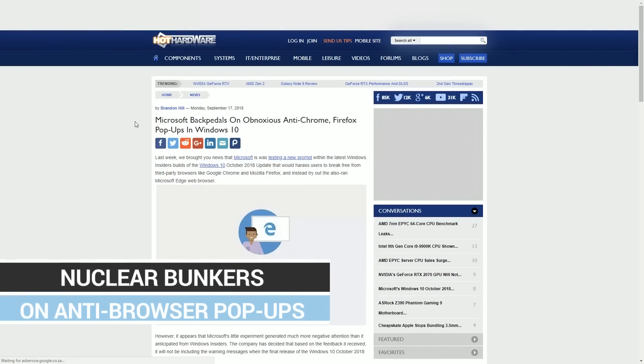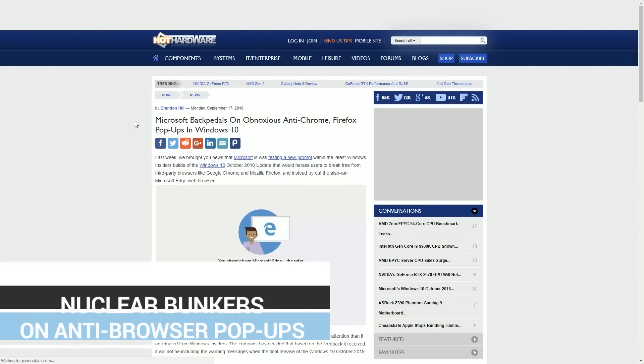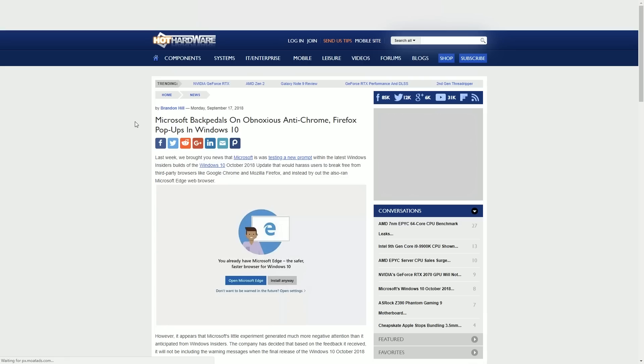Microsoft was showing a pop-up warning when you tried to install Firefox or Chrome, essentially saying you probably shouldn't install it because you already have Microsoft Edge — the best web browser, don't you know. After some backlash, they removed it. Thank you Microsoft for actually listening to people, but don't implement these kinds of things in the first place. Nobody wants you to warn them against using programs that are actually good. Warn us against programs that are bad, not Chrome and Firefox just because they're competition.